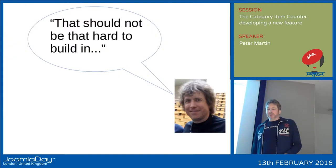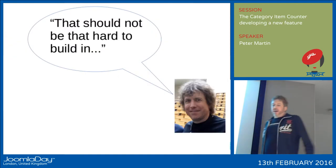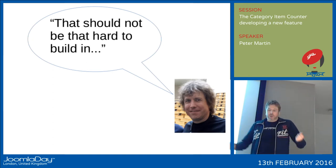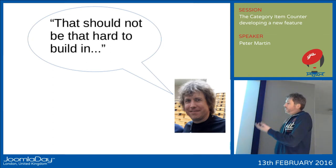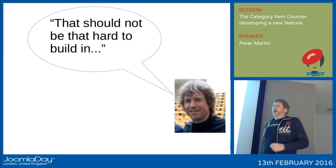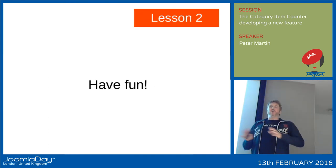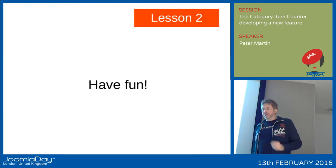And me with my stupid head and longer hair, I said that should not be that hard to build in. Well, I thought. First of all, it was the end of the day, we had some dinner in the evening and then we had some fun. Because lesson two: when you do stuff in open source, always have fun.